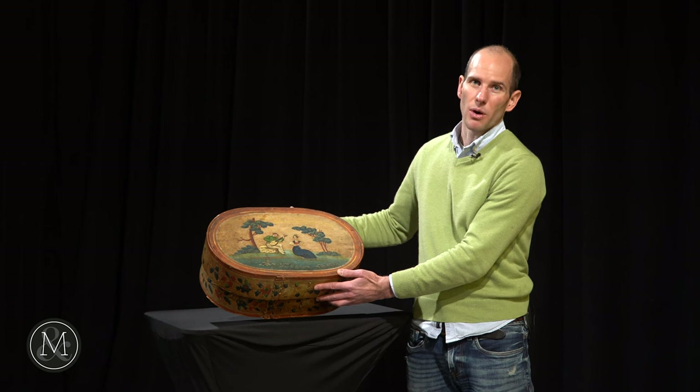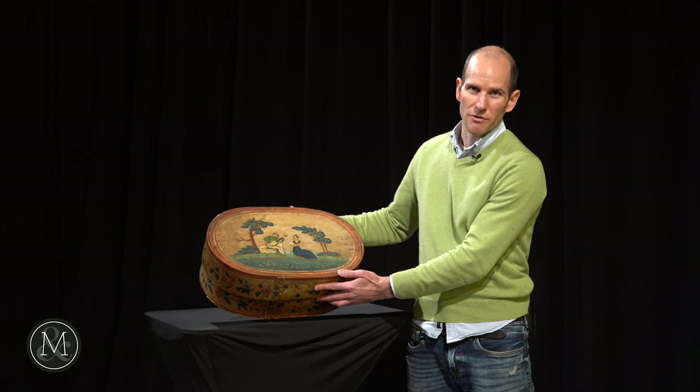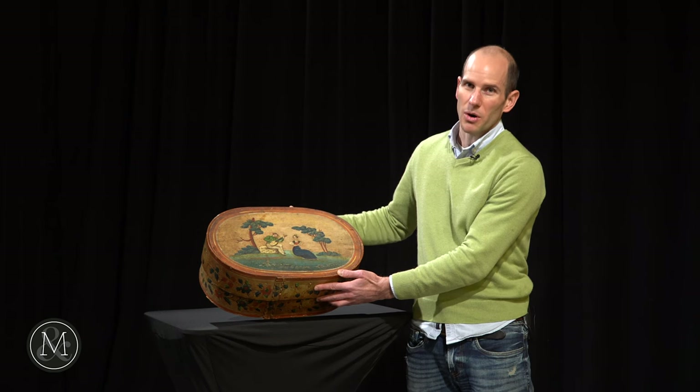A fabulous example of a bride's box — it's all in the Marty Osler collection coming up on February the 12th. Why don't you check it out online? Miller & Miller Auctions dot com, the Marty Osler collection part 2.